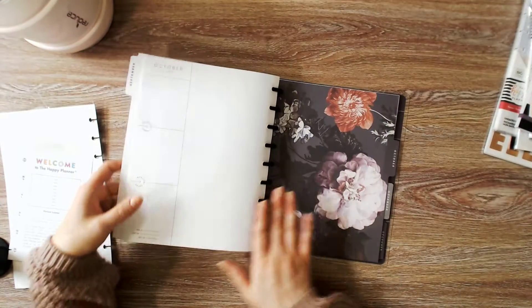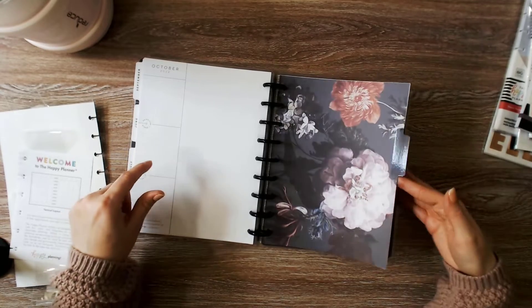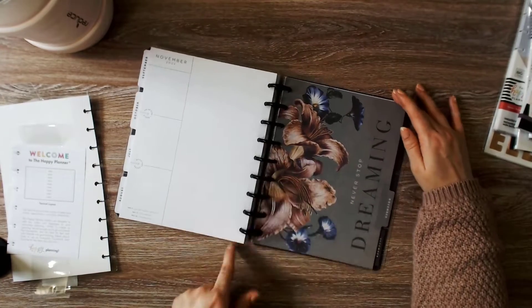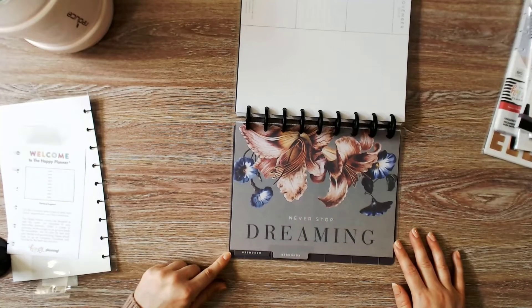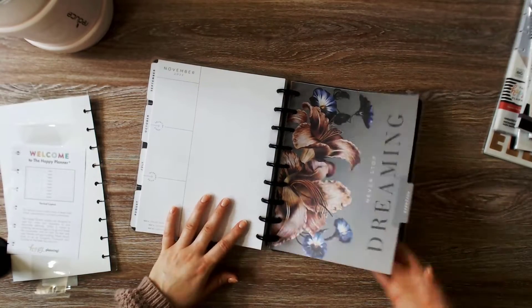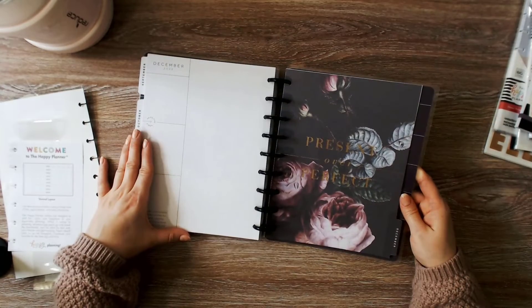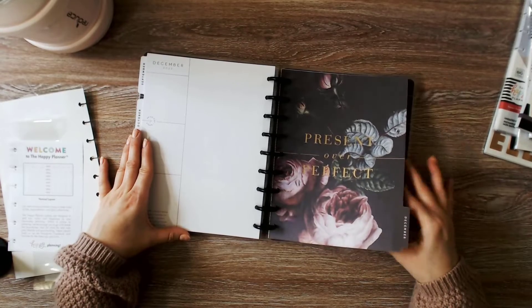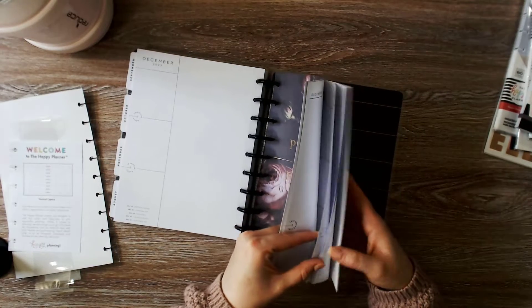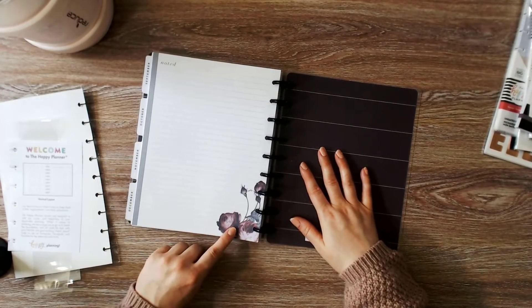October just has flowers, no saying. November says 'Never Stop Dreaming.' December is 'Present Over Perfect.' There are some notes in the back. Let's put some flowers on it — that's pretty.